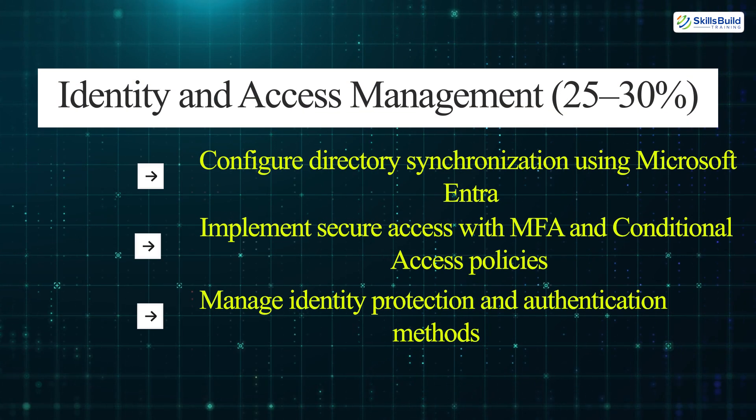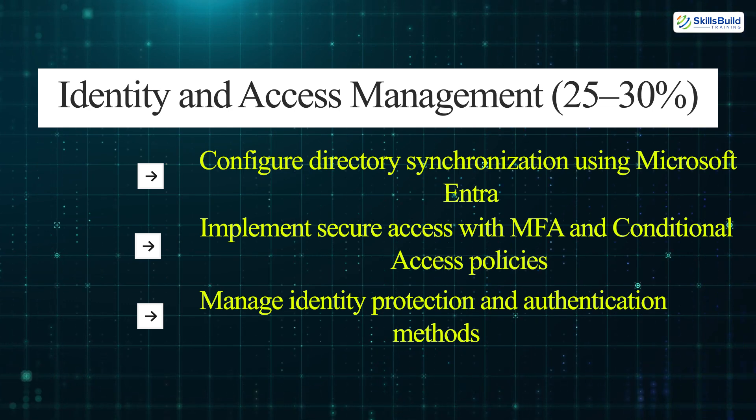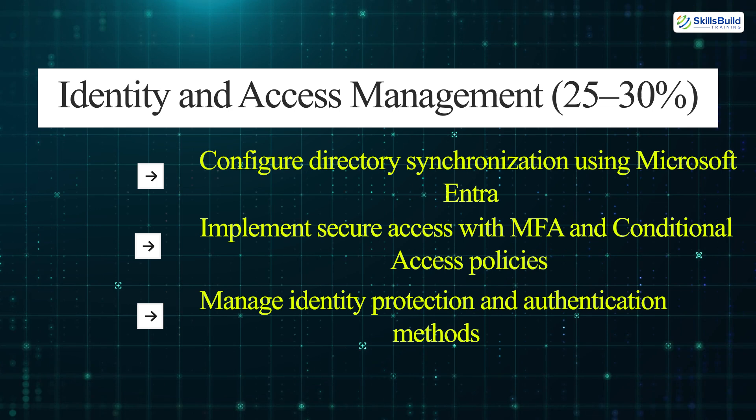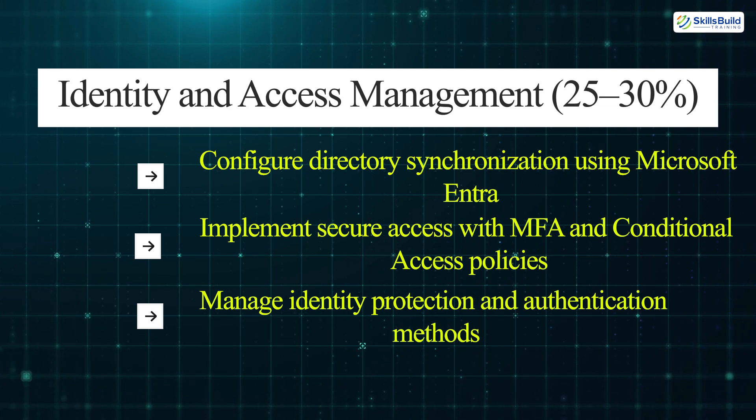Identity and access management: configure directory synchronization using Microsoft Entra, implement secure access with MFA and conditional access policies, and manage identity protection and authentication methods.